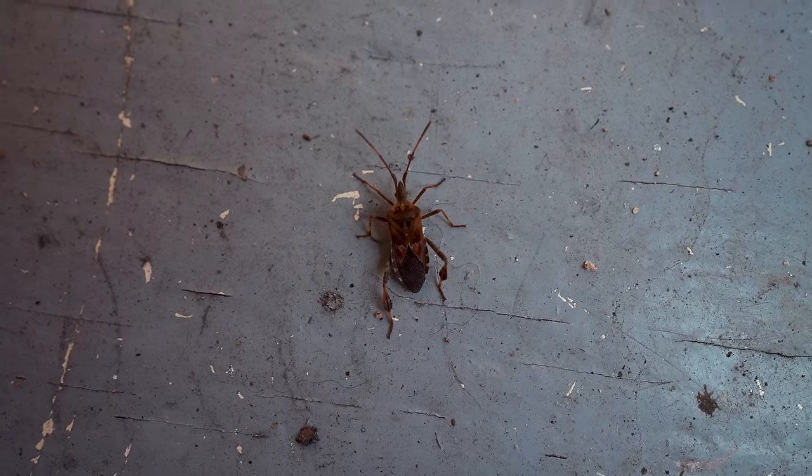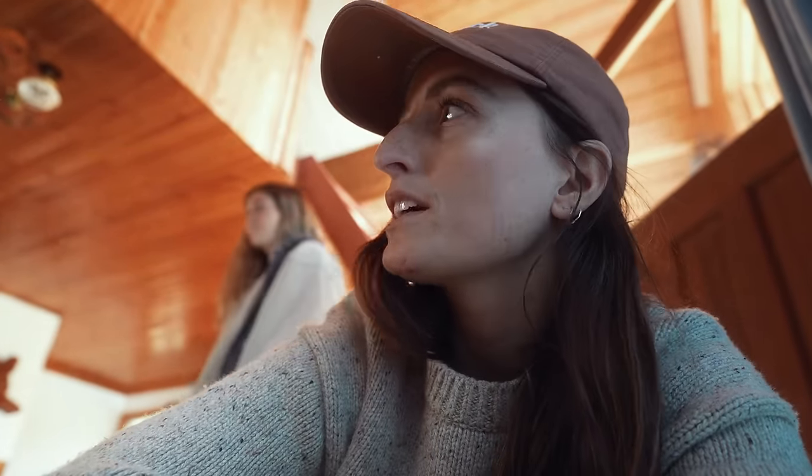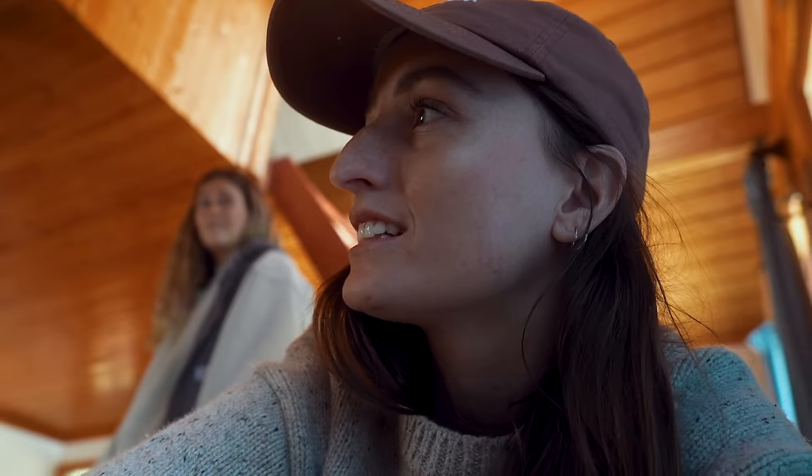This is a stink bug, everyone. When they die they let off an almost as bad smell as this cabin — that's incomparable, by the way. I'd rather smell a hundred stink bugs than this. I feel like my nose has gotten used to this cabin. Is that bad?